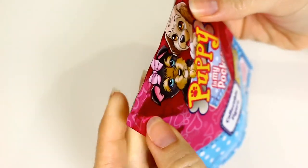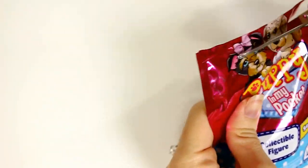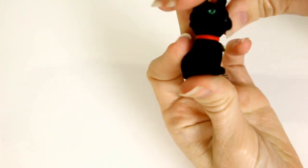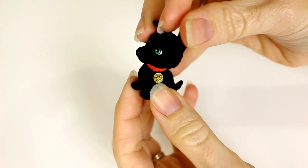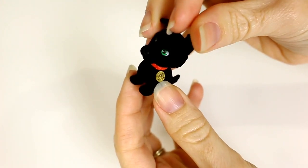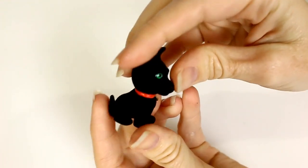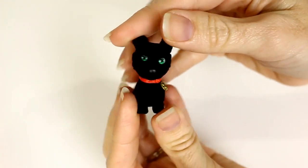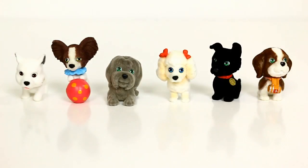I could see kids really enjoying these. Okay, this is my last one — Shadow the German Shepherd. Look at how cute it is! It's a police dog — it's got a little badge on it. A friend of mine is a police officer and she has the canines, the police dogs, so I might give that one to her. That is really cute!